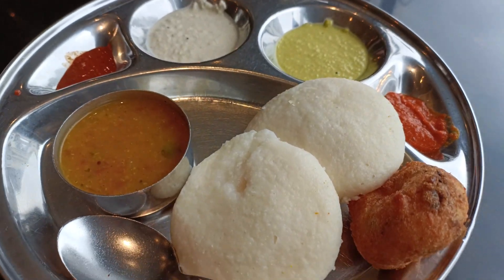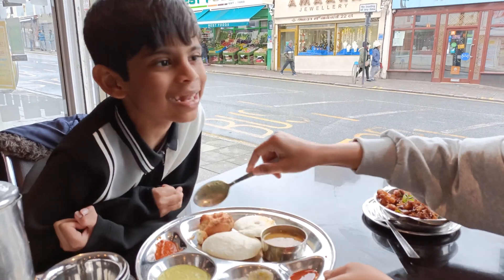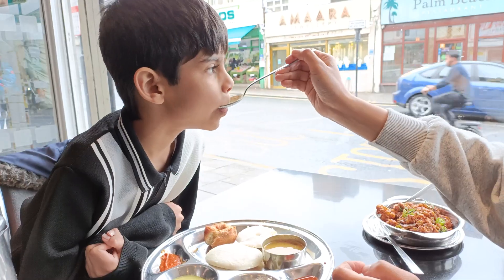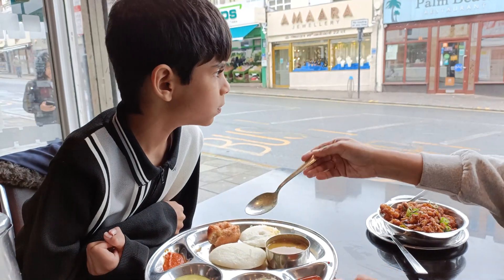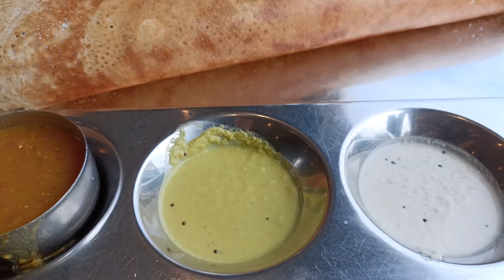And some delicious chutney, and some sambar as well. Then I got my family dosa and it was so big.